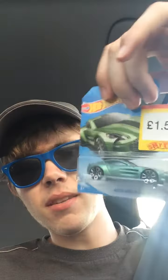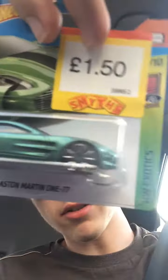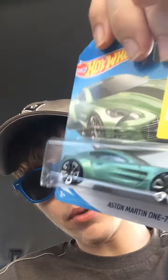Number two is an Aston Martin DB7 in a different kind of green, even with a black stripe. There's the stripe, and it's part of the best series ever, the Exotics. Look at the wheels though. There's the name, and there's the car on the picture.